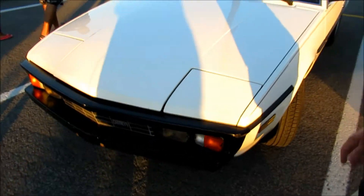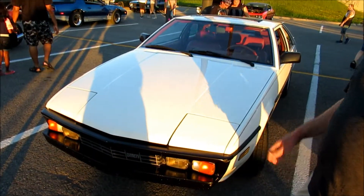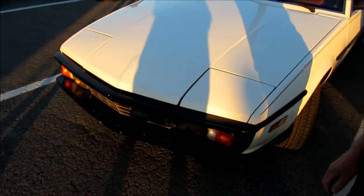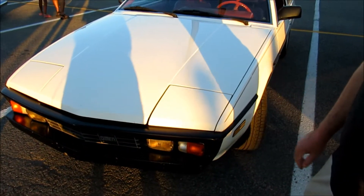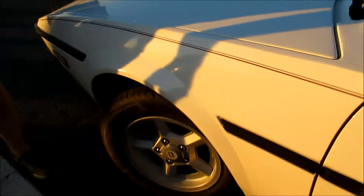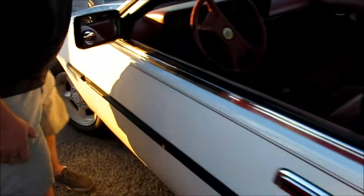They made these from '81 to '86. They only made 461. And what's the mileage? Just turned 84,000 miles on it.